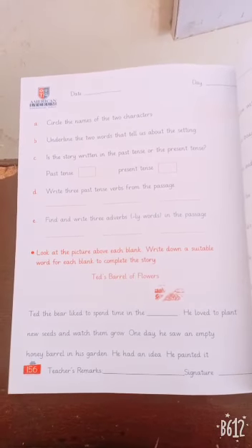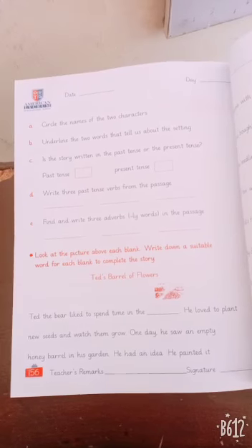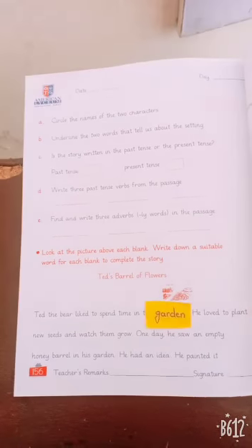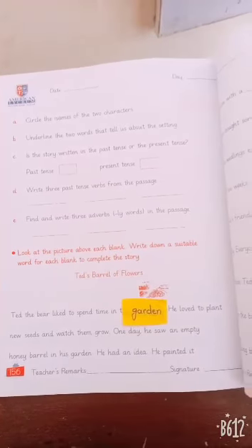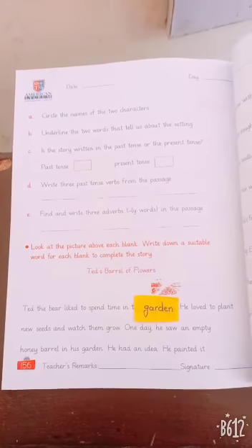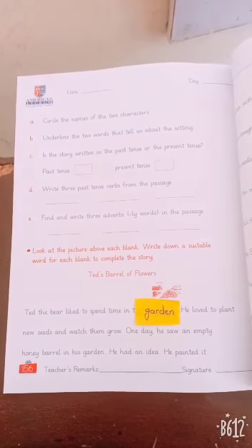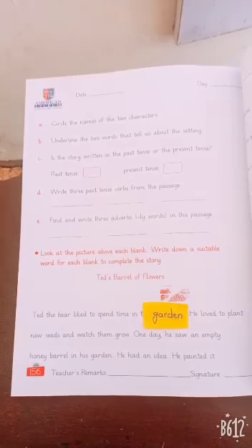Ted, the bear, liked to spend time in the dish. What is in the blank? The answer is: Garden. Good. He loved to plant new seeds and watch them grow. One day, he saw an empty honey barrel in his garden.